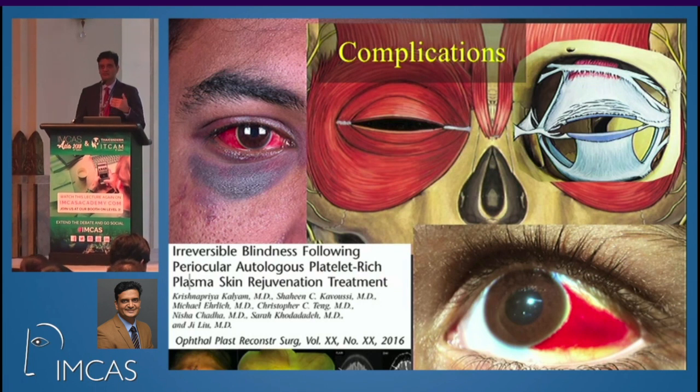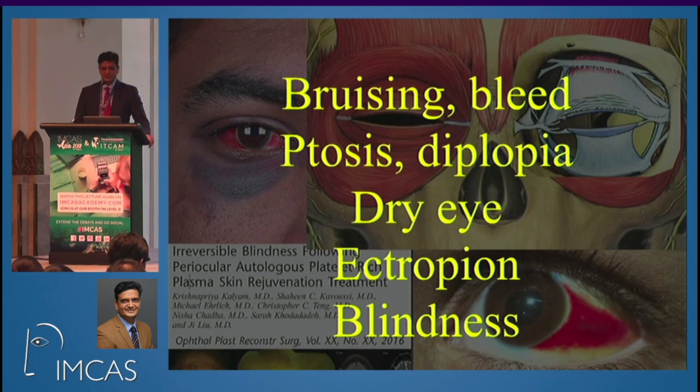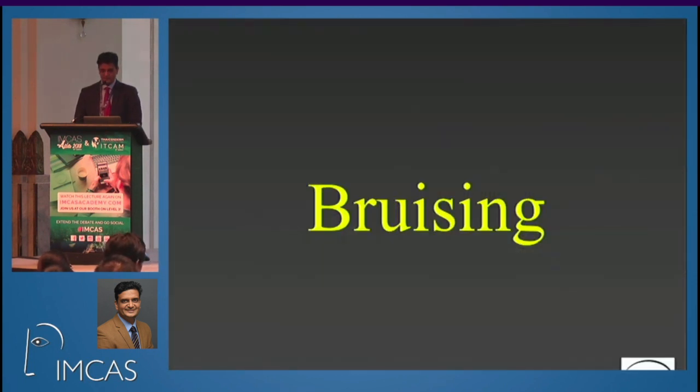I'm going to touch upon five topics: first, bruising and bleeding around the eye; second, ptosis and double vision, which usually happens with Botox injections; third, a word about dry eye; fourth, ectropion of the lower eyelid; and last but not least, blindness.